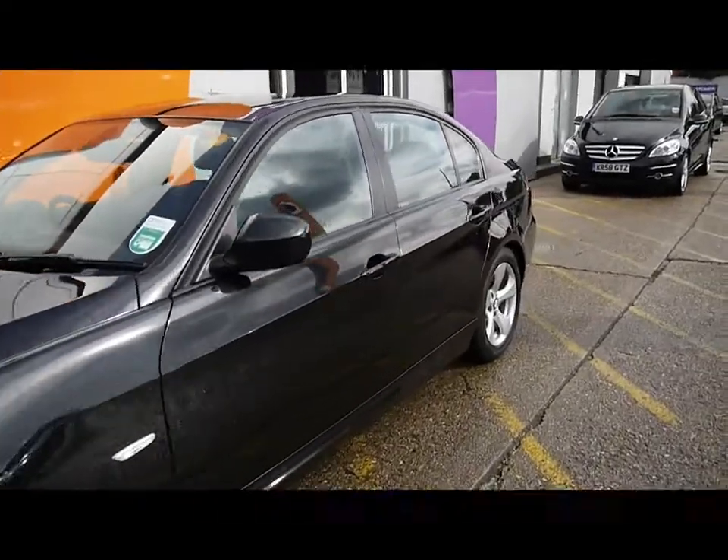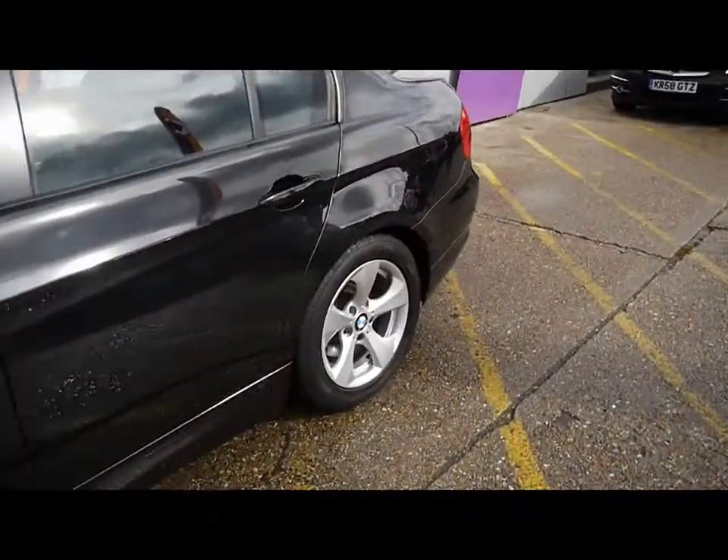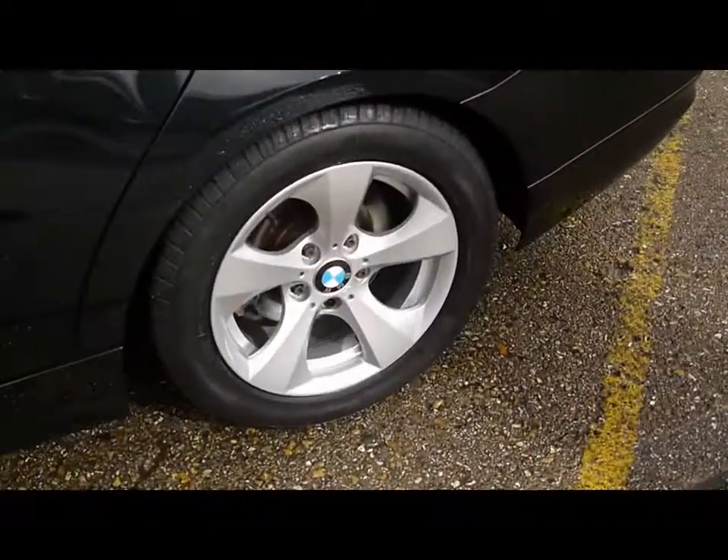Colour coded handles and door mirrors. All four of the Efficient Dynamics alloys are also a great addition — they show little signs of touching the curbs.